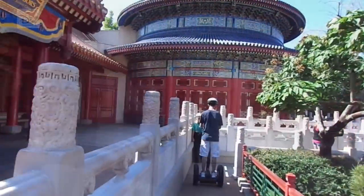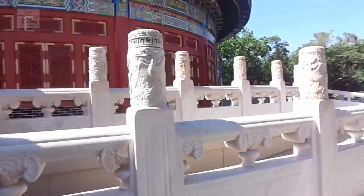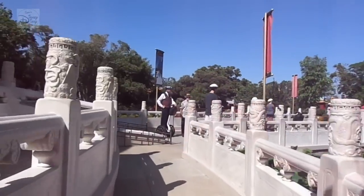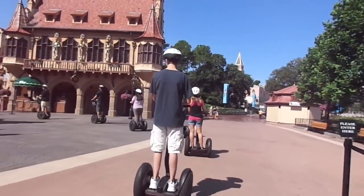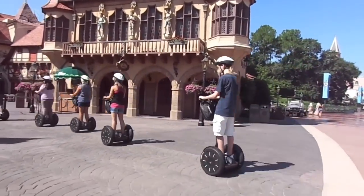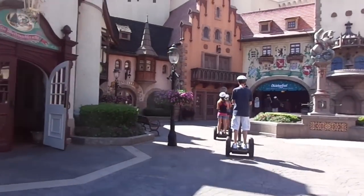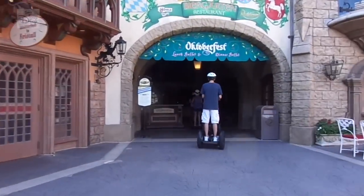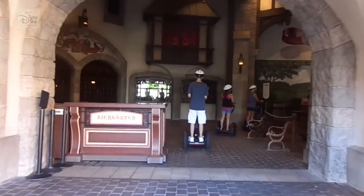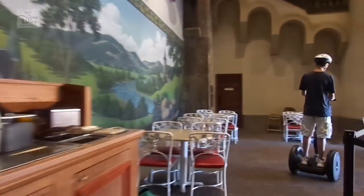After a quick challenge in China, it was off to Germany for our second stop. I'll speed up the video to get us there even quicker. What I liked most about getting from country to country was not taking a straight line — we went around things, through things, into small nooks and crannies of World Showcase that I can't wait to get back to on foot.